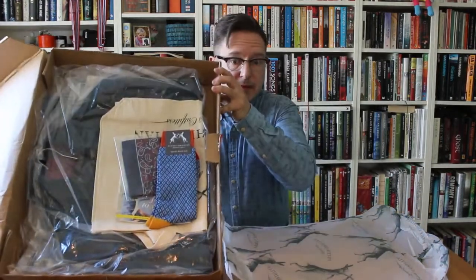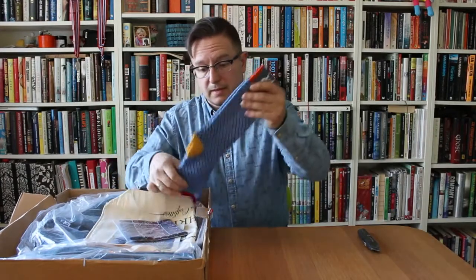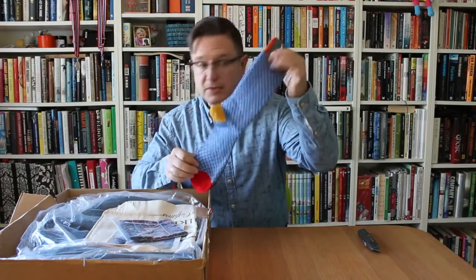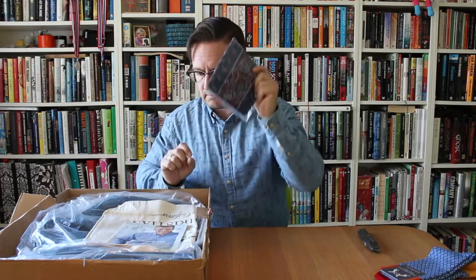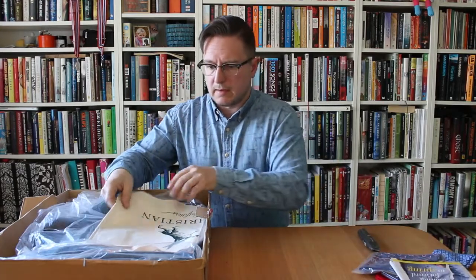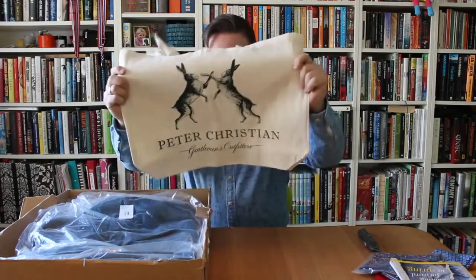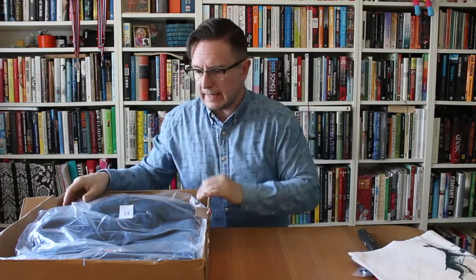And here we go. It's not just a jacket here — it's also a rather splendid pair of socks, a nice birthday cravat I believe, their latest catalogue, and a Peter Christian bag.